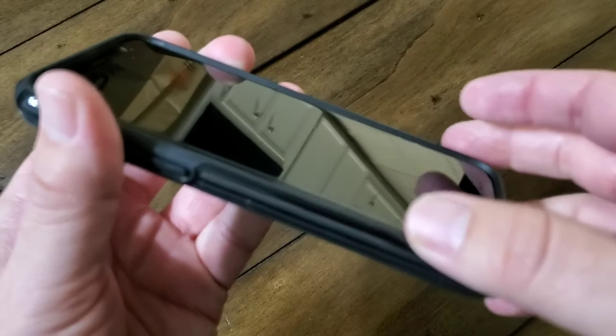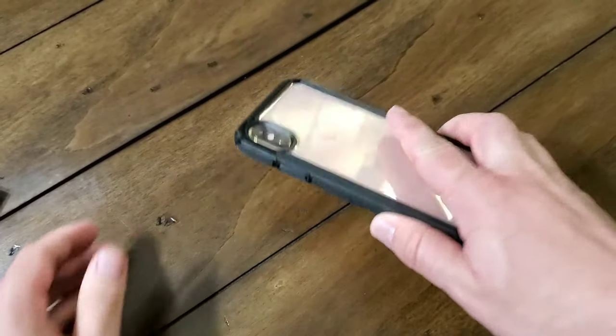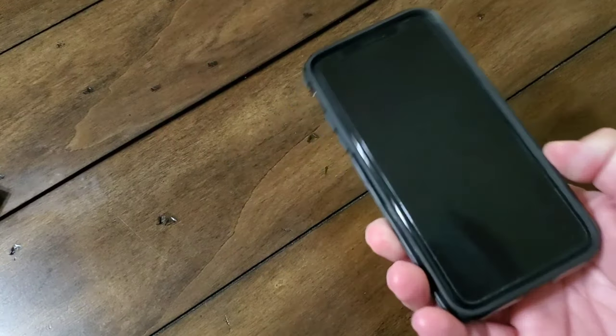On top of that, you get nice raised edges all the way around the screen. What this does is provide a protective gap between your screen and the edge of the case, so if you place it down on a flat surface, you don't have to worry about scratching up the screen. That's really nice as well.